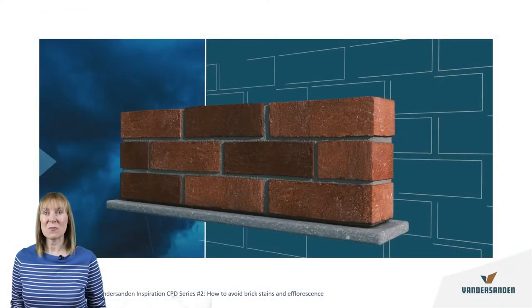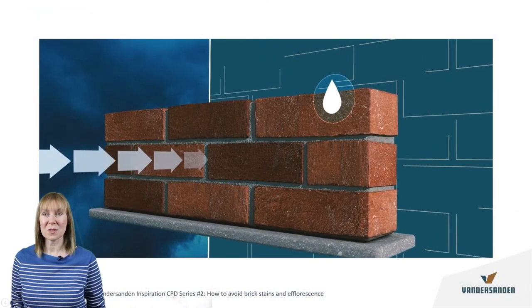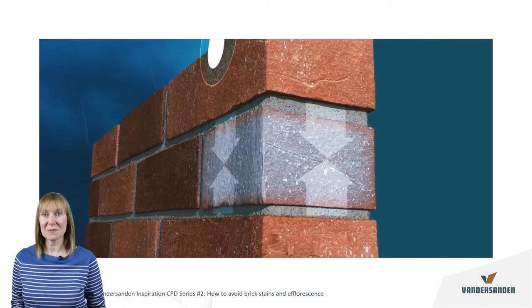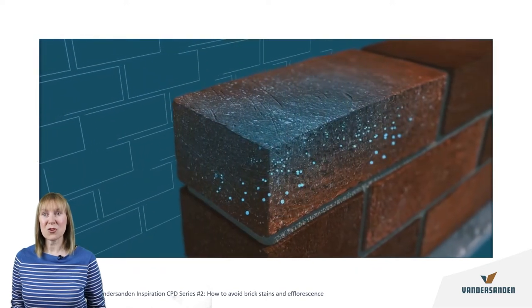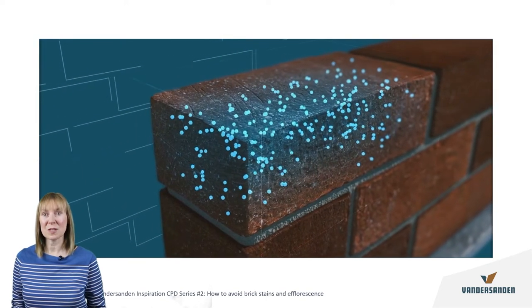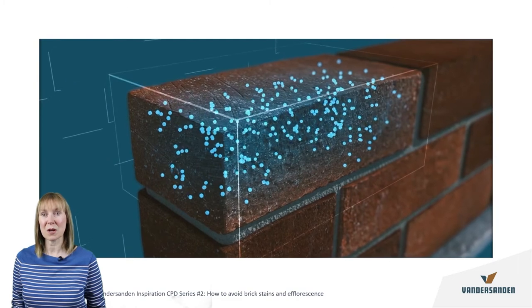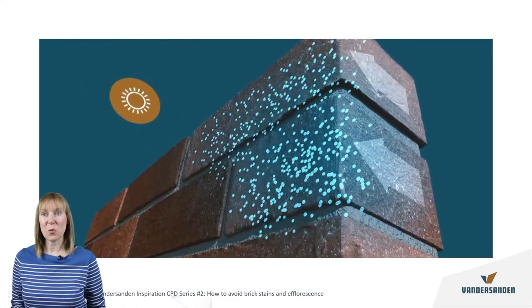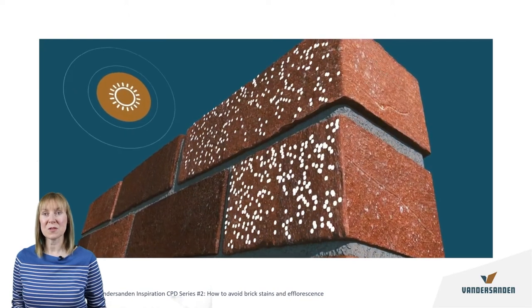As we can see in this video, when it rains, a brick absorbs water into its pores. A brick also absorbs water from the mortar, and minerals and small gypsum particles dissolve in the water, which are then transported through the brick pores.